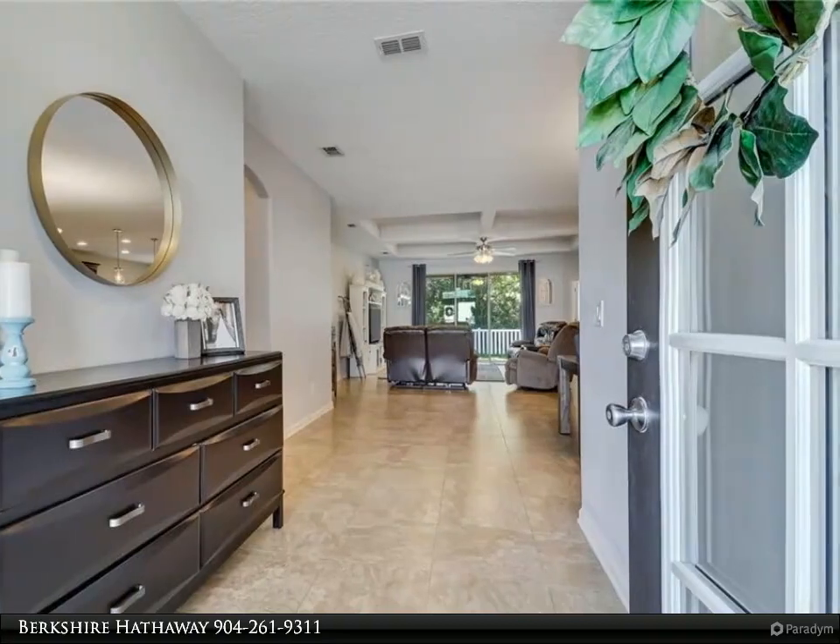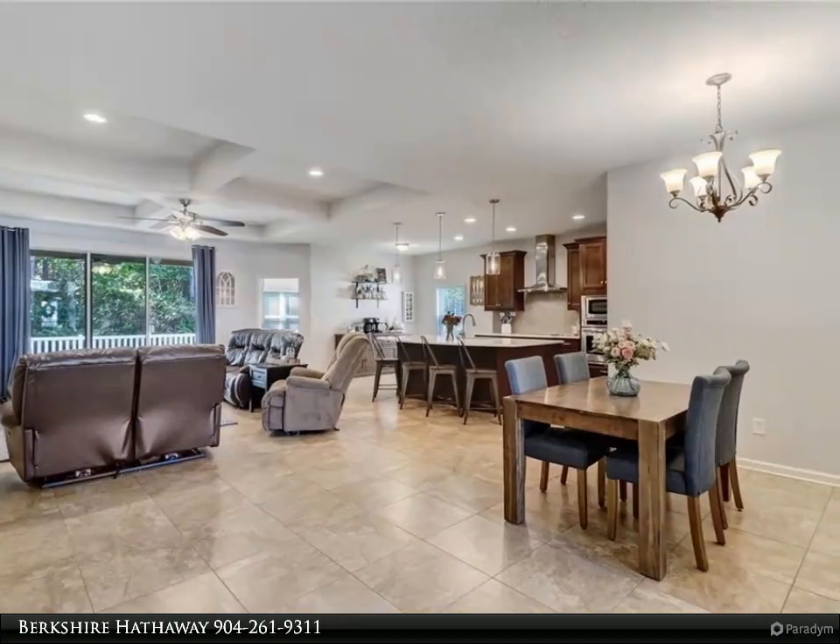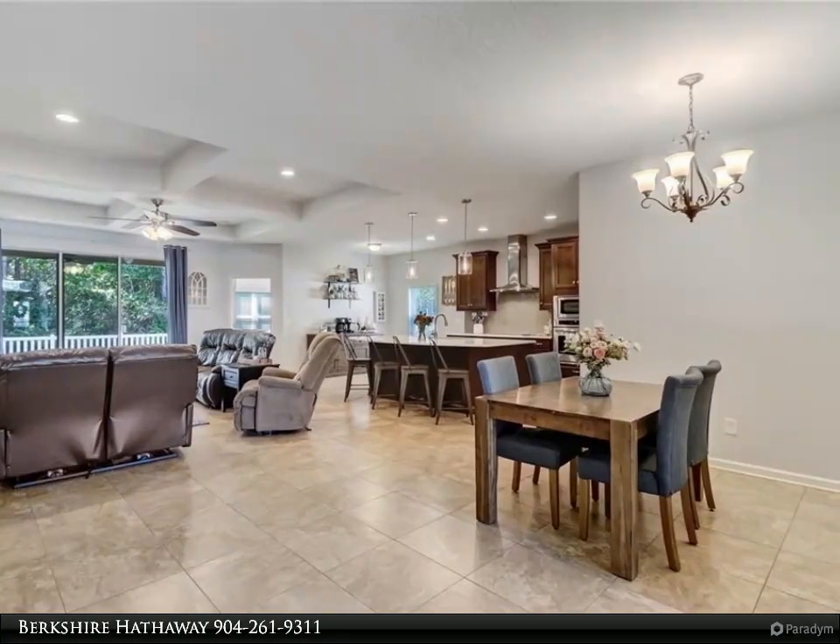Gorgeous interior with tile in main living areas and wood floors in the bedrooms. Master bath with dual vanities and a separate soaking tub and shower.